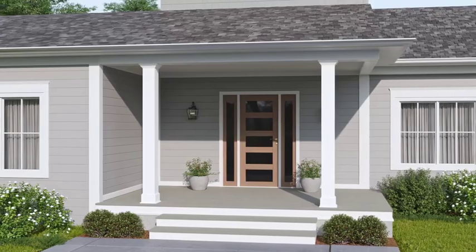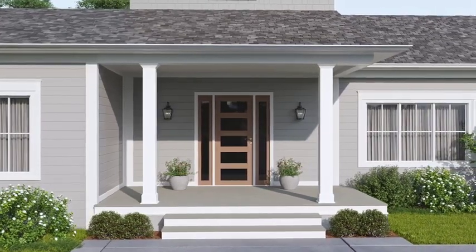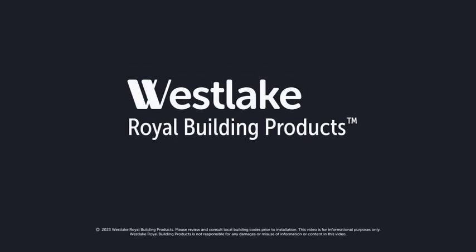Get to know Westlake Royal trim and molding — an ever-expanding collection of interior and exterior products that deliver beautiful, durable design solutions for every home project.